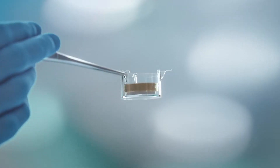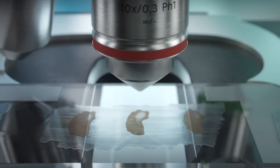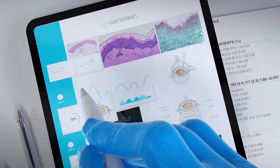GenoSkin's innovative technology and services enable precisely that. The company provides real living human skin models and expert services to researchers around the world, greatly increasing the odds of successful clinical trials.